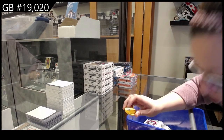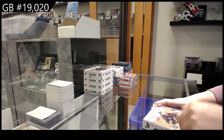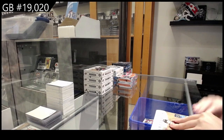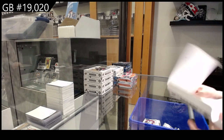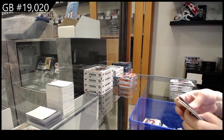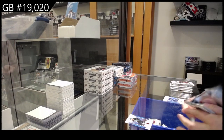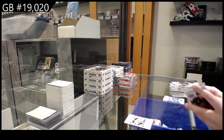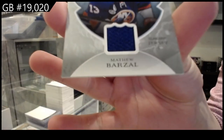We have got the 5-box break of 22-23 UD Artifacts. Number 19 — Winnipeg, Dylan Sandberg. Remnants jersey for the Islanders, Matthew Barzel.